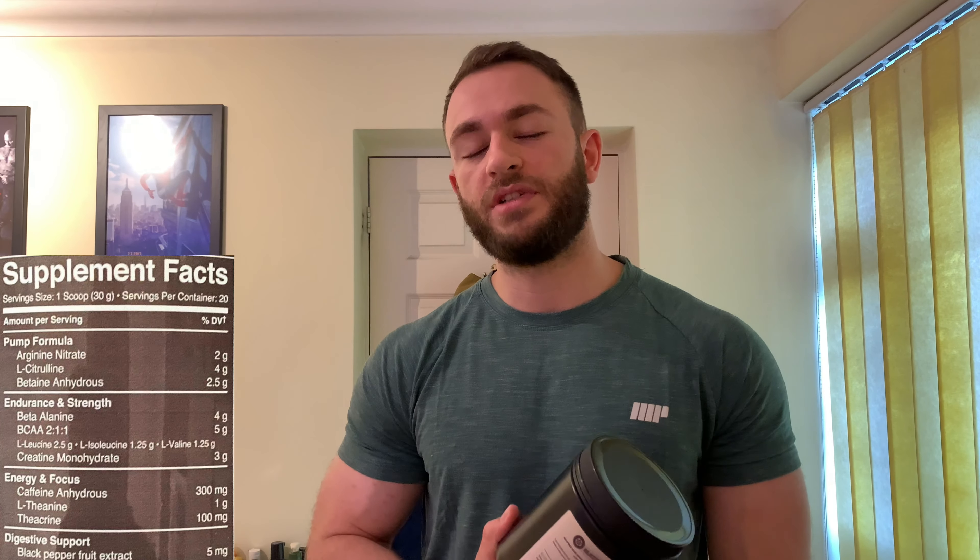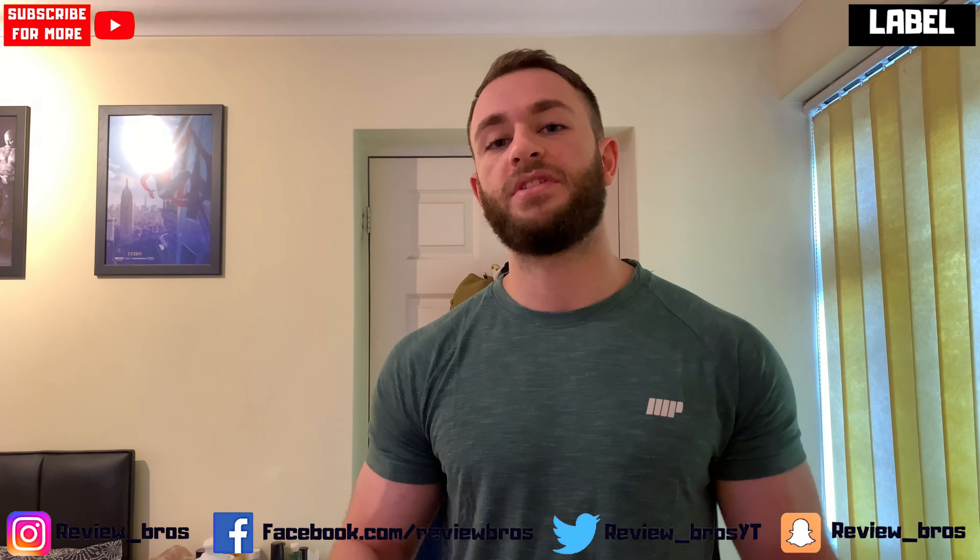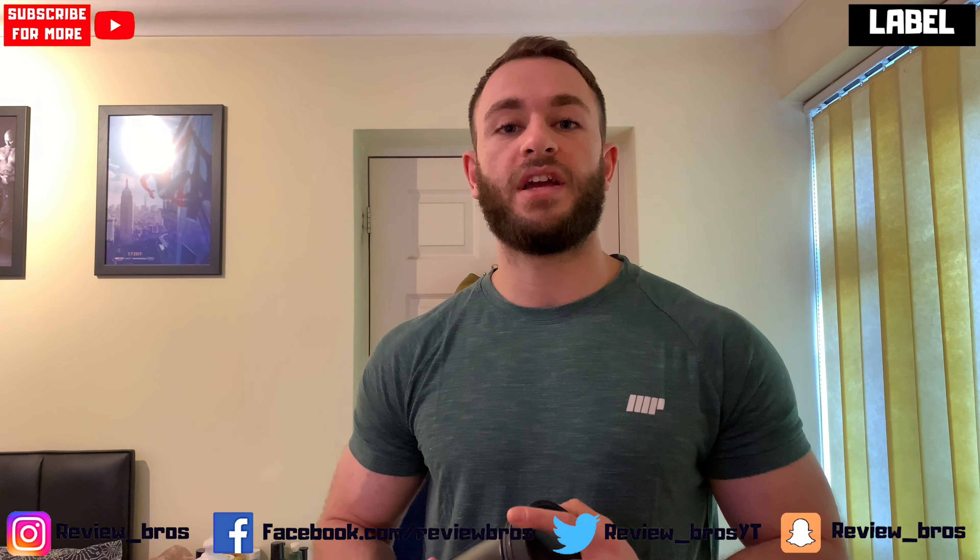Wrapping up the label, we've got digestion support with black pepper fruit extract at 5 milligrams, which is the standard dose — it helps with the uptake of all those previous ingredients. So let's see how it all comes together in training.